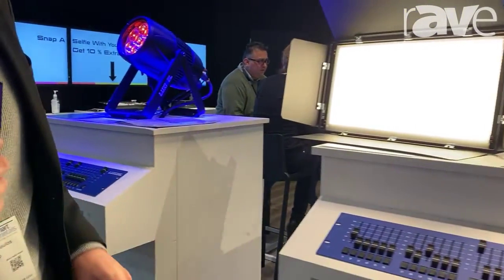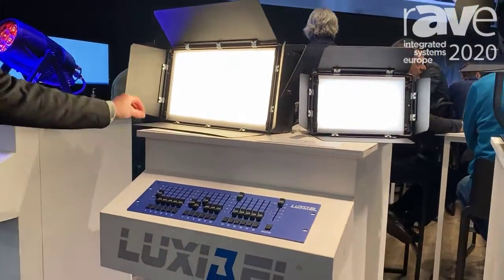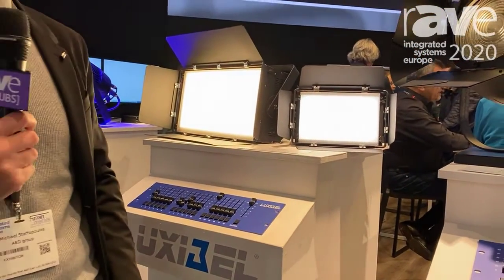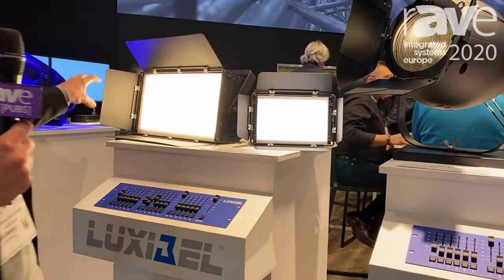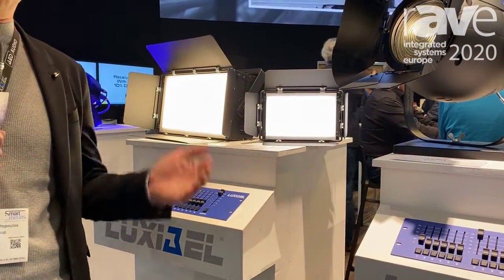Next, we have our two soft panels: the B-Panel 360 tunable white and the 180 tunable white — a small one and a bigger version — ideal for exhibition, television and film in a tunable white version.